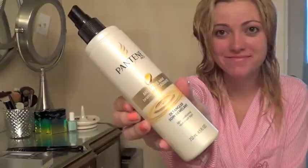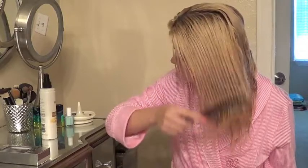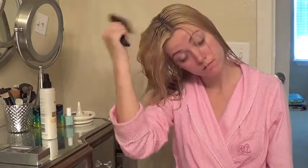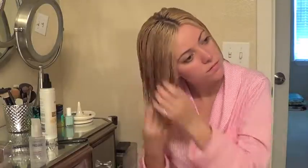Moving on to hair, I started off by using my Pantene Pro-V Moisture Mist Detangler and just combed that through my hair. Then I just picked up the John Frieda Frizzies and I'm trying it for the first time today. Then I'm just going to let my hair air dry while I hang out with my pup and drink some coffee.